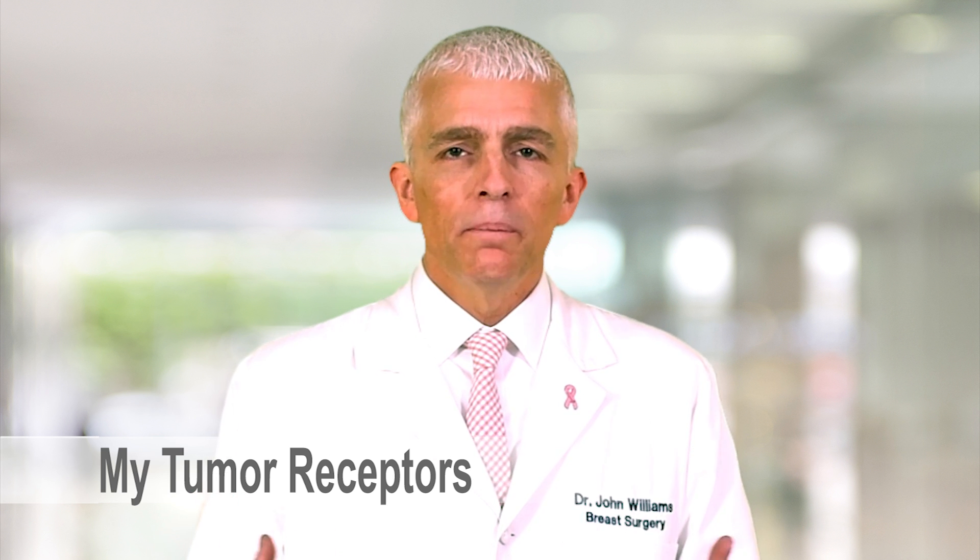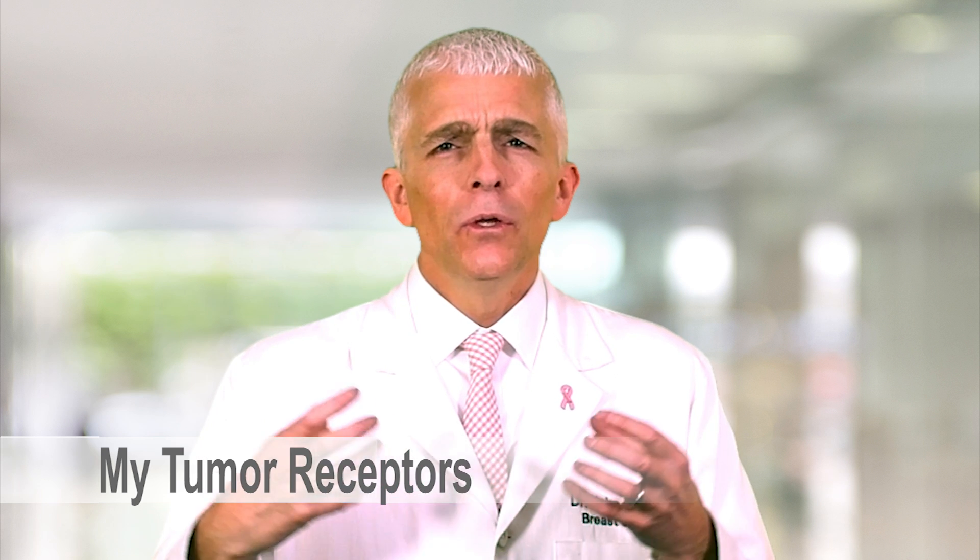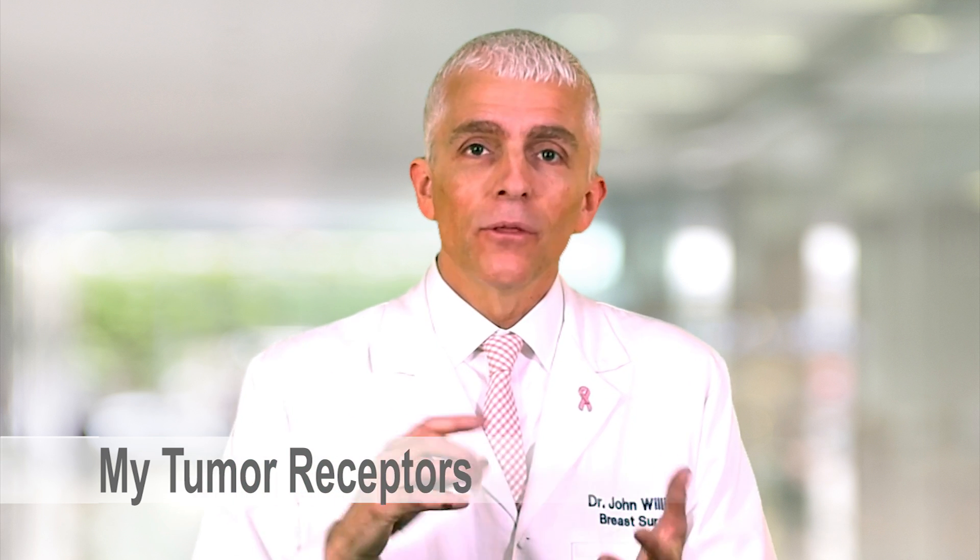Why are tumor receptors so important with invasive breast cancer? Your care is generally guided by the three receptors we test on your cancer cells. You undergo a breast biopsy — they put a needle into the tumor, look at it under the microscope, and tell you that you have an invasive breast cancer. The pathologist then runs tests on the cancer cells to look for three receptors: estrogen receptor, progesterone receptor, and HER2 receptor. Think of them as little light switches that turn the cancer cell on to grow and divide — and we have ways to turn those switches off to stop growth or kill the cancer cells.